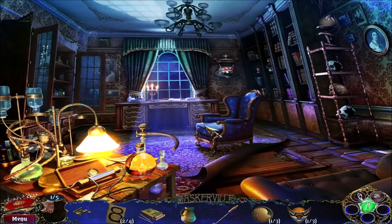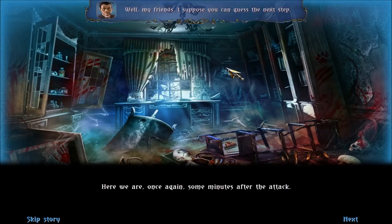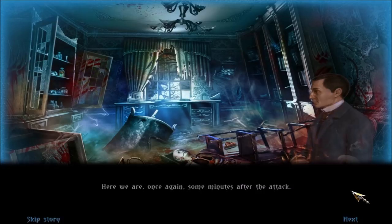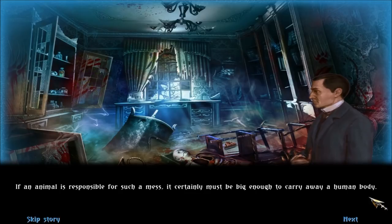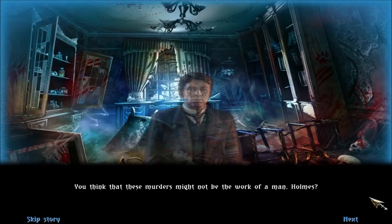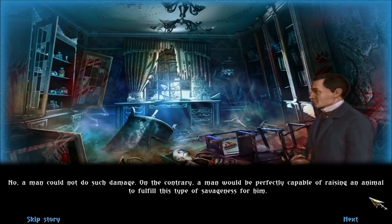Here we are, once again, some minutes after the attack. If Sir James was killed not long ago, why is there no trace of his body? And what if the animal that has taken his life is still here? It may be somewhere outside. Stay away from the window, Henry. If an animal is responsible for such a mess, it certainly must be big enough to carry away a human body. Do you think these murders might not be the work of a man, Holmes? No, a man could not do such damage. On the contrary, a man would be perfectly capable of raising an animal to fulfill this type of savageness for him.